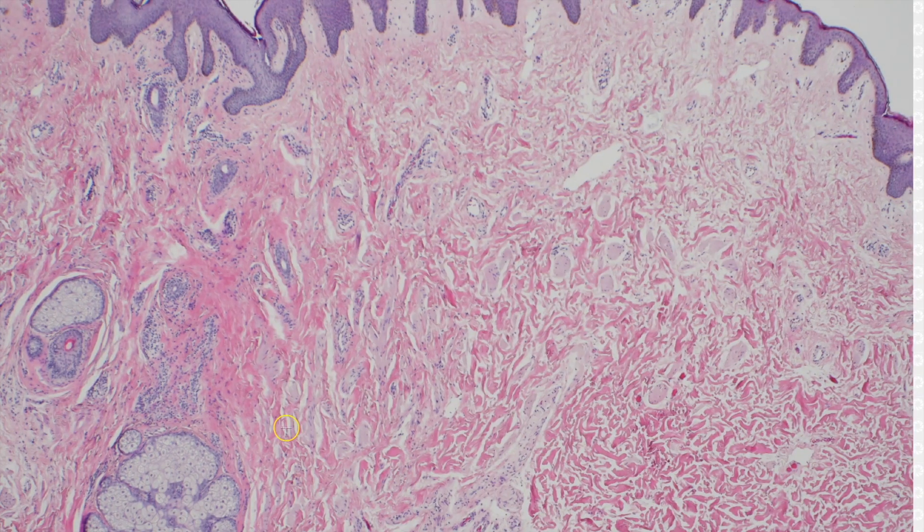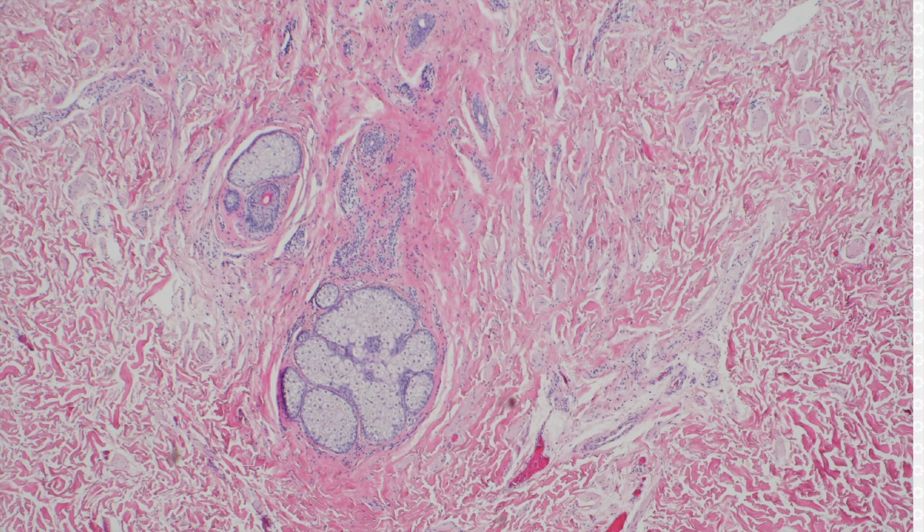And then up here, there's smooth muscle — a lot of smooth muscle. See all these little pale pink bundles? Those are smooth muscle bundles, as we would see in the areola or nipple. And also, there's a sebaceous gland. It's a Montgomery tubercle.